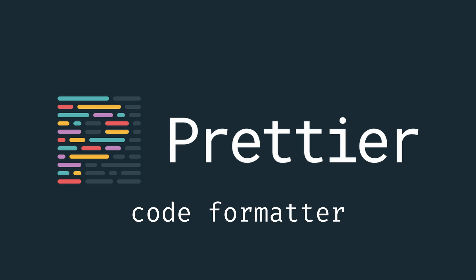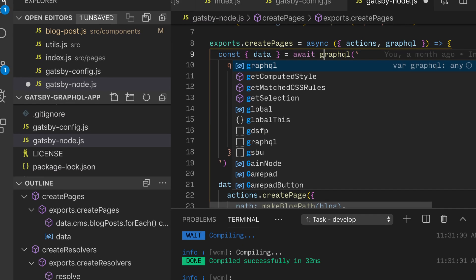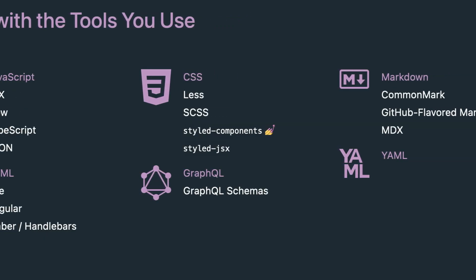Prettier Code Formatter. If you've ever written code, you know how messy it can get. That's why a code formatter is essential for keeping your code organized and legible. Though VS Code's built-in formatter is arguably pretty good, Prettier brings formatting your code to another level. It allows you to customize everything about formatting your code to ensure consistent formatting in all the languages you work with.